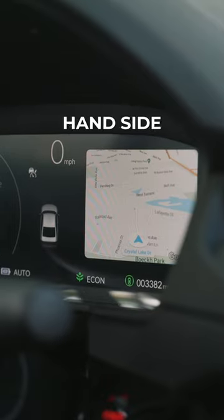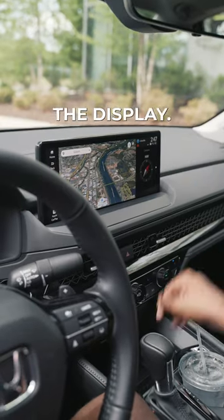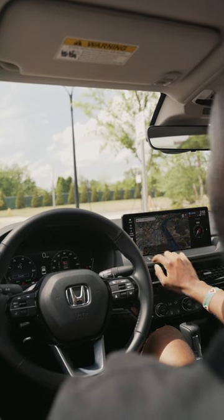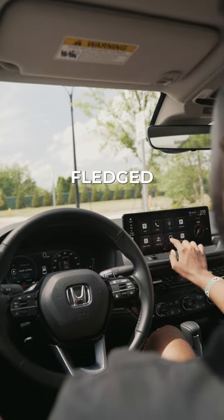You can even customize both the left and right hand side of the screen. Here's what you didn't know about the display: you don't even really need a phone. Google is fully integrated with Maps, the Assistant, and even a full-fledged Play Store.